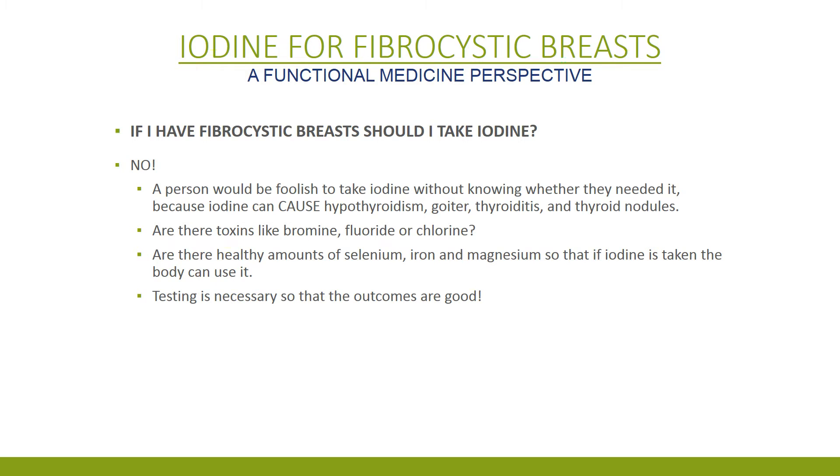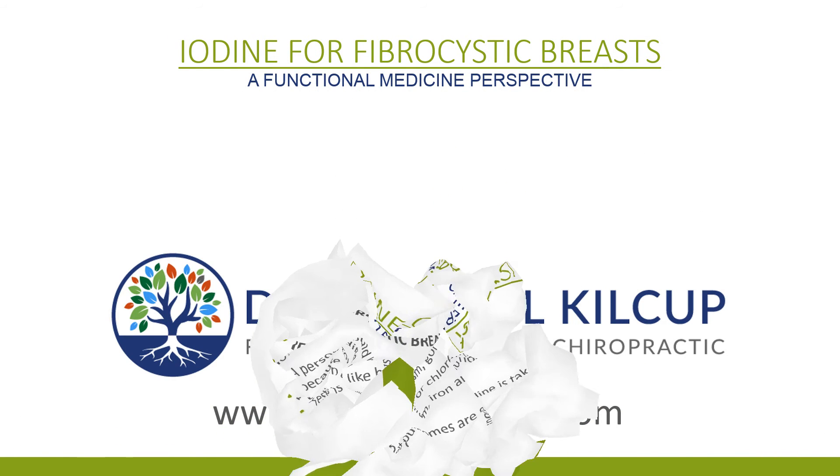Now look, should you take iodine if you have fibrocystic breasts? No, you shouldn't — you can cause all kinds of problems. You need to get tested to find out if you need it, and if there are toxins that are also part of the problem. Make sure you have enough selenium, iron, and magnesium — some other things that are really important to take with iodine. So get tested so the outcomes are fantastic.